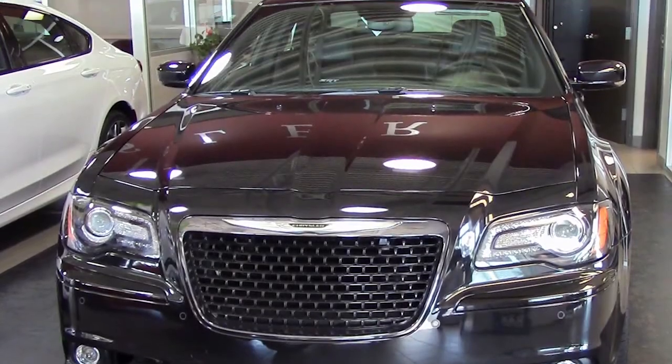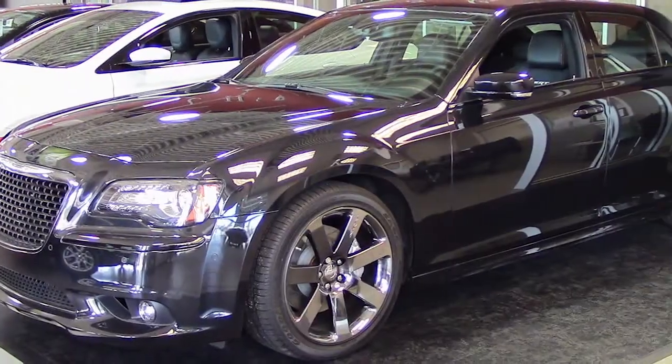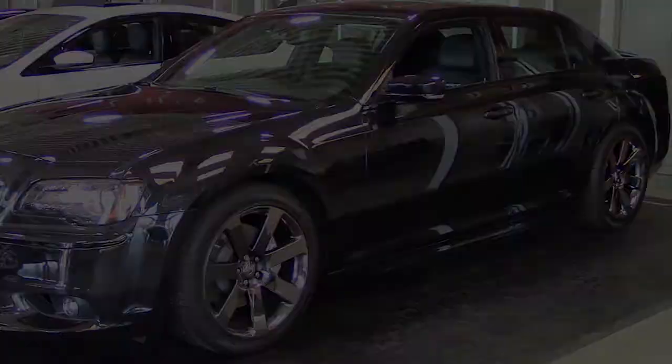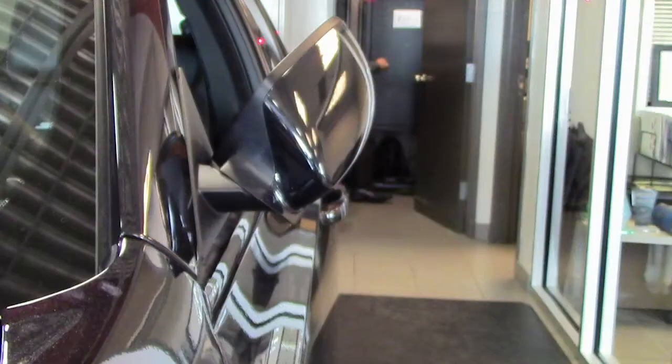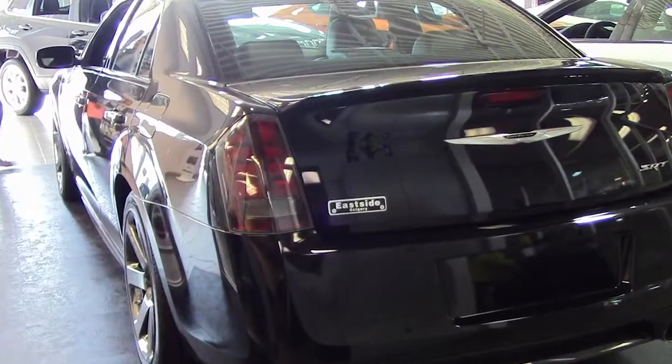Hi Ronald, this 2014 Chrysler 300 SRT comes equipped with a 6.4 litre engine and automatic transmission, power heated manual folding side mirrors, 20 inch aluminum wheels, fog lamps, and a phantom black exterior.